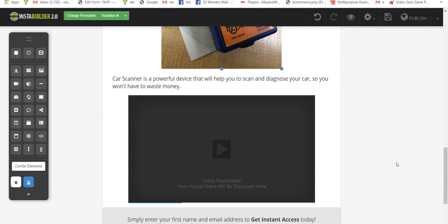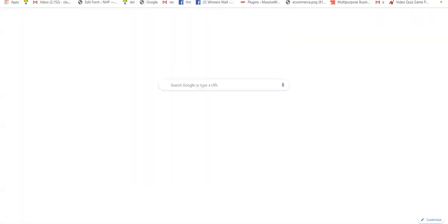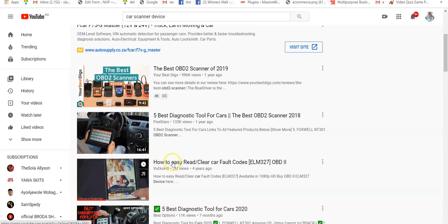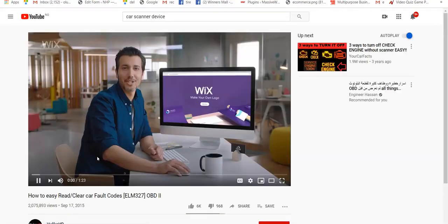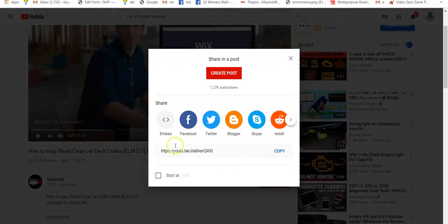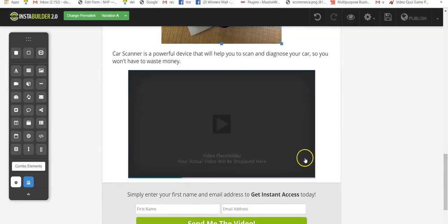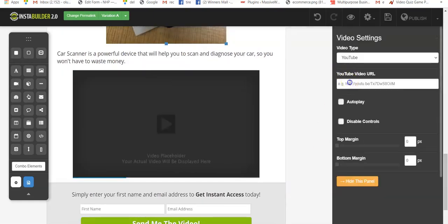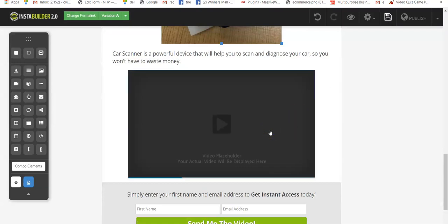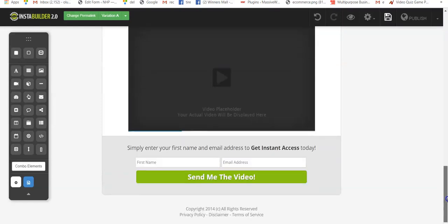Go to YouTube to upload your video, then copy the URL from YouTube. Click on the video you want to use, click the Share icon, and copy the URL. Come back to your page builder, click on the video element once, click Edit Configuration, and paste the URL there. Click Save. Nothing will display here until we preview the page, so don't worry about that.